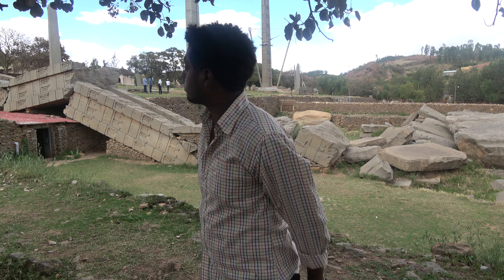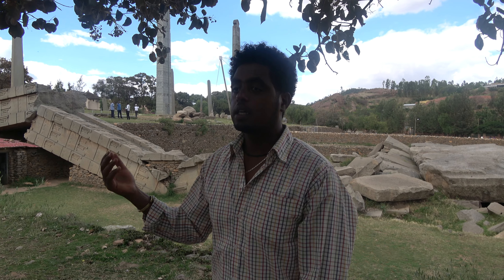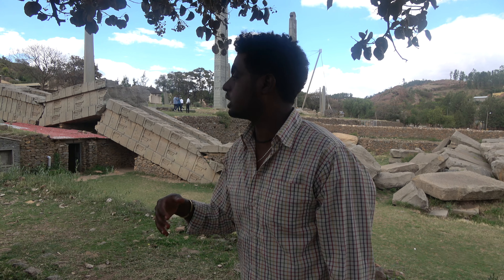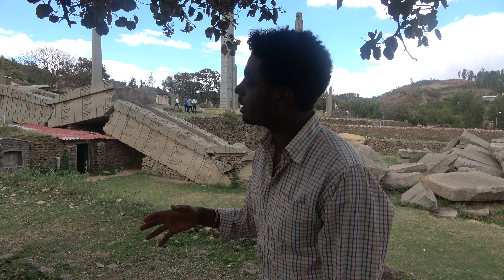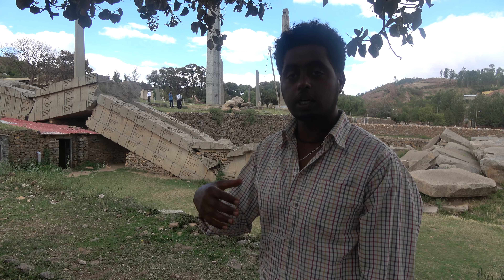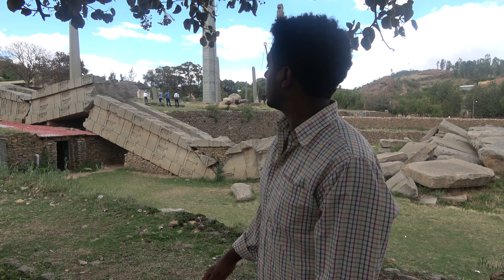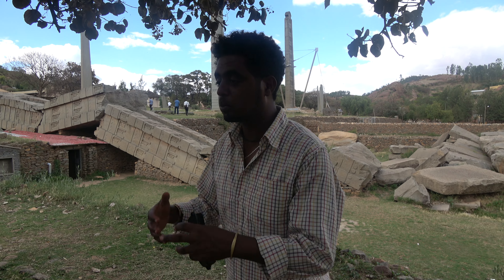We are starting from the Obelisk Park. In my language, in Tigrinya, we call them Hawalti. Hawalti in Amharic also means a gravestone — it's a stele. I will use those two words interchangeably, as they refer to the same thing.